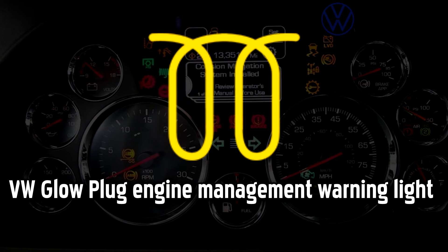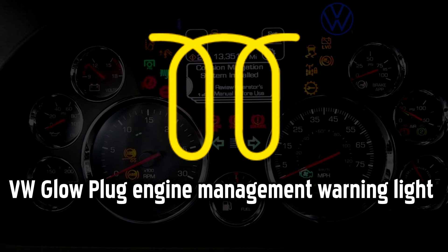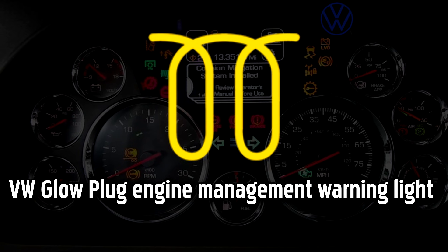Glow Plug Engine Management warning light. This light will normally turn on when your engine is warming up. However, if it's flashing, this indicates that it's not working properly and the glow plugs may need replacing.